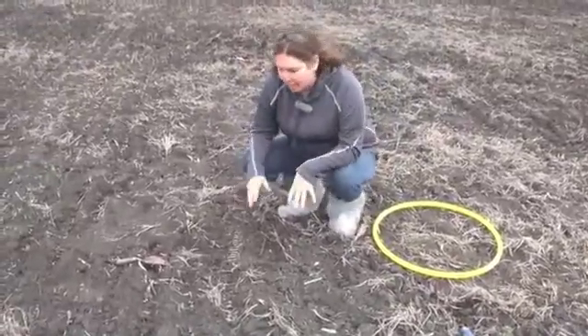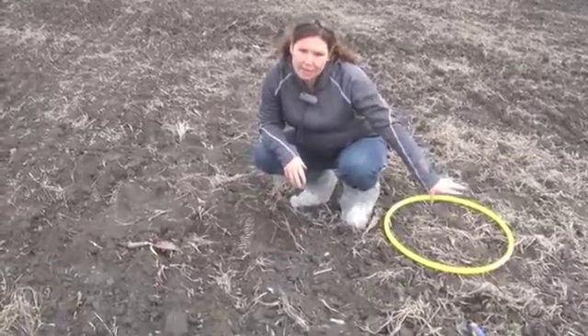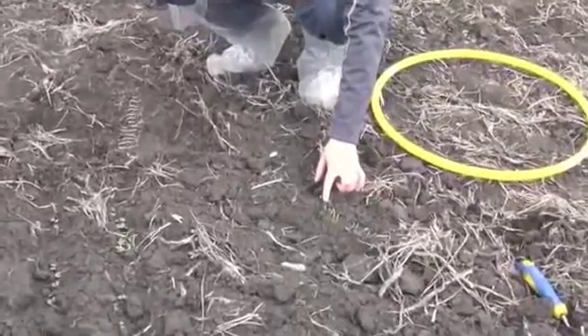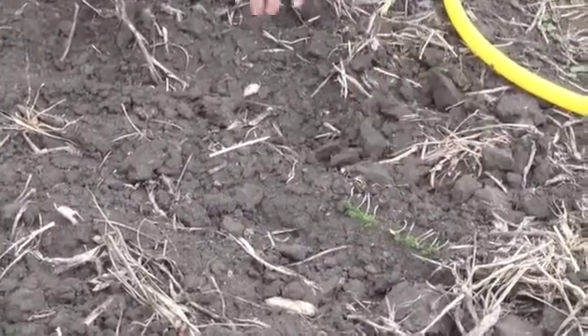So again, we dug up the foot of row and then we're checking the depth here. This one was the three miles an hour, and you can see that we range in depth from a half inch seeding depth to the longest being about an inch and a quarter on 10 plants — that was what was in that foot of row.